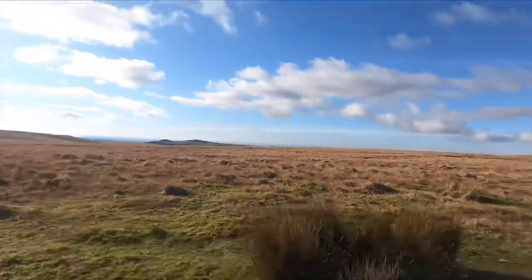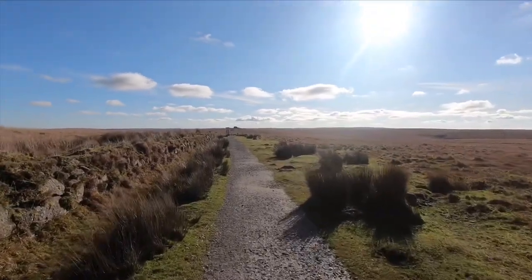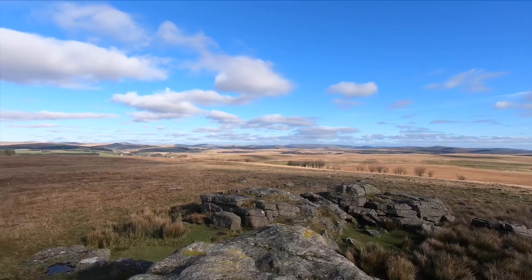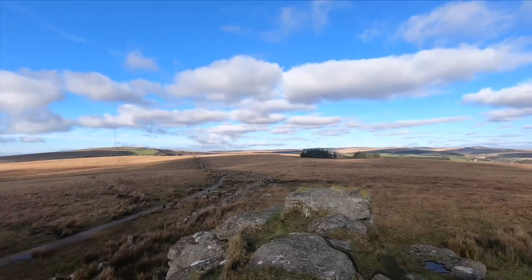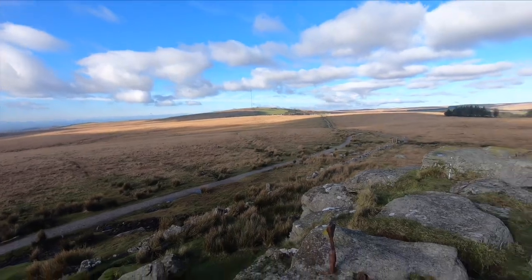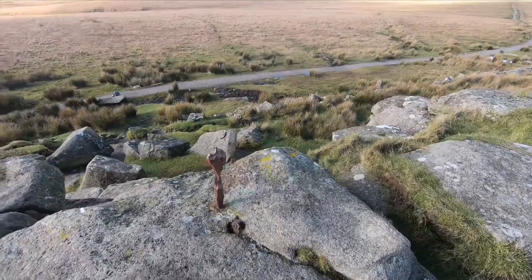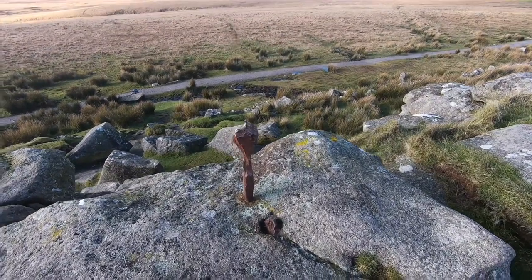My next stop is South Hesery Tor, about a mile away in the distance. I was watching a video on YouTube by a chap called Nick — a bloke in the woods — who does a lot of hiking in this area. He came up here and pointed out that on the top of the tor there's a big lump of iron sticking out of one of the rocks, and nobody knows what it's there for — it's always been there. The rumour is that it could be Excalibur, so anyone who can pull it out could be the next King of England.